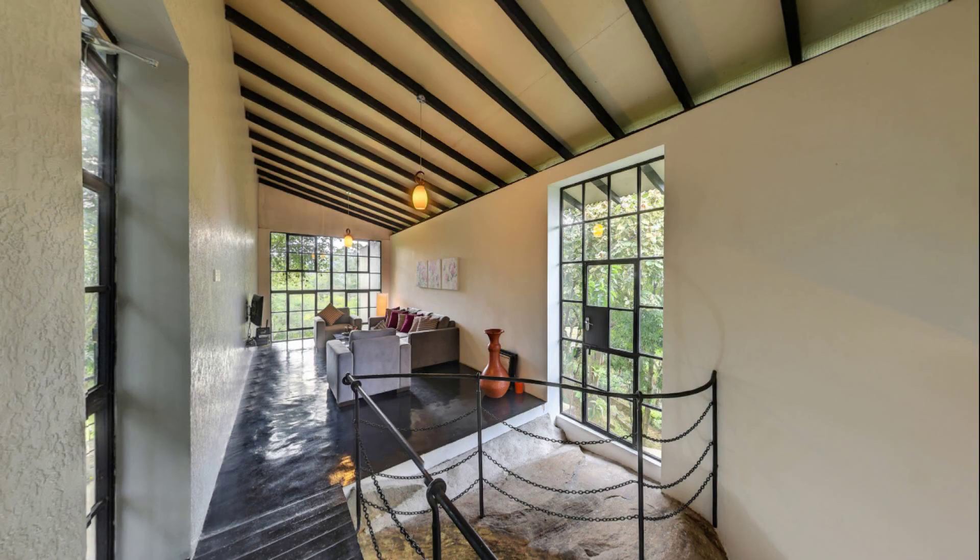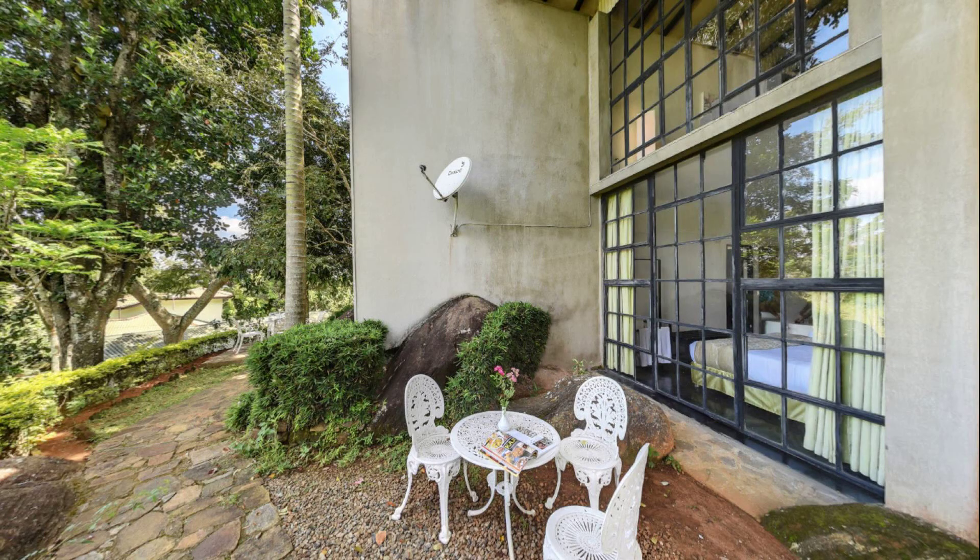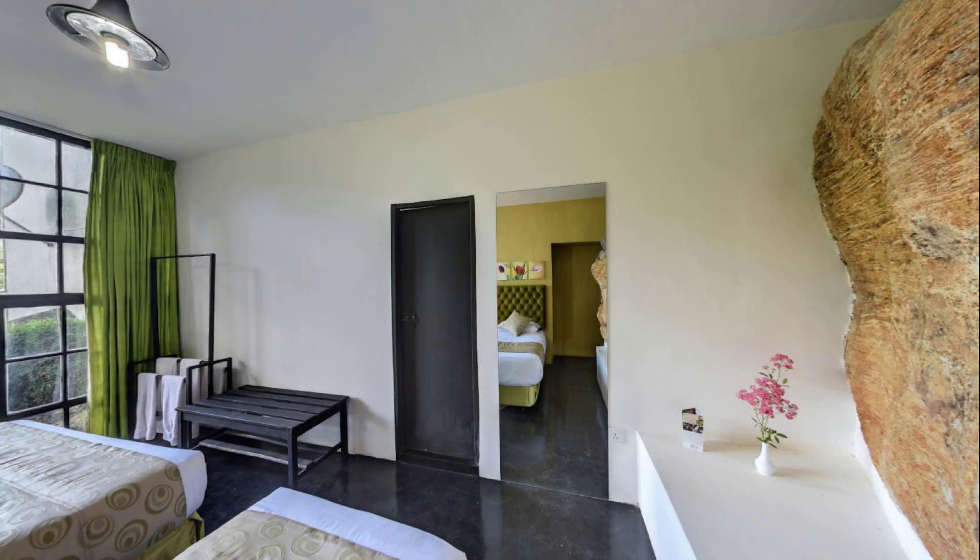If you have checked out of this property, please share your experience in the comment box. For booking or getting more details about this property, please check the description below.